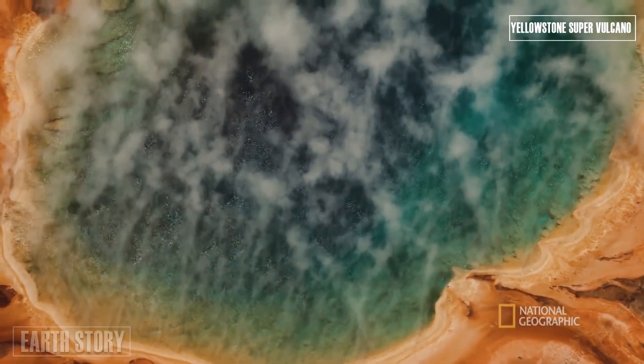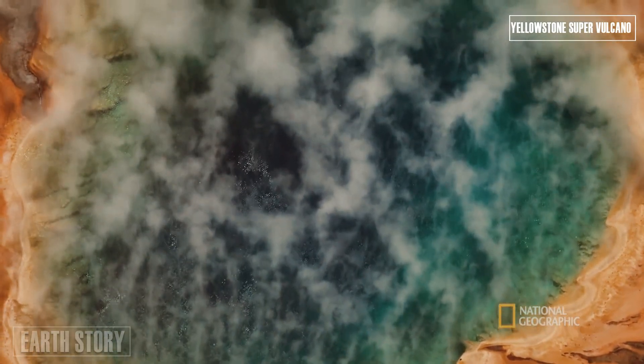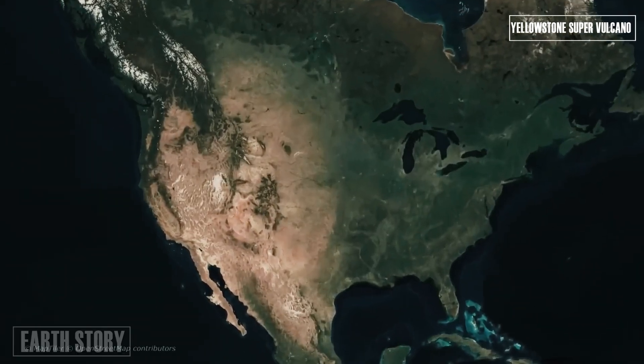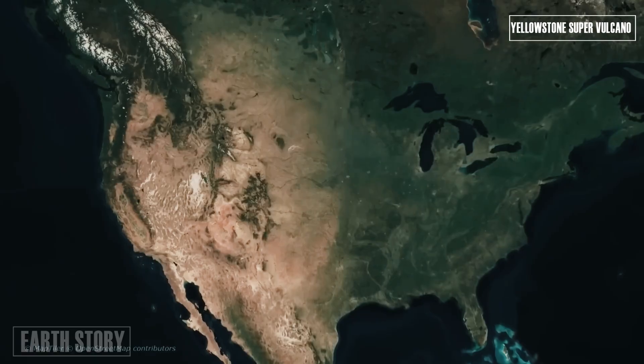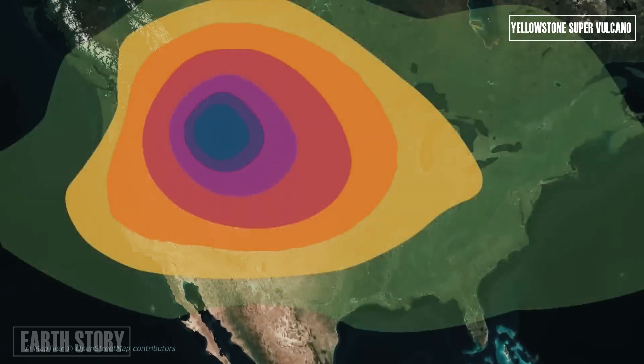Geologists' magma mapping efforts have revealed seven distinct areas. Some reservoirs feed into each other, like the Great Lakes. The reservoirs lie between 2.5 miles and 30 miles underground.